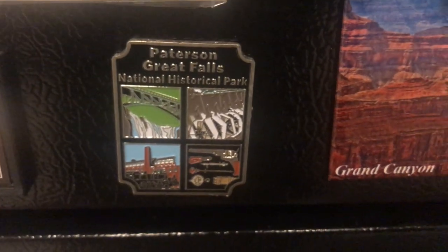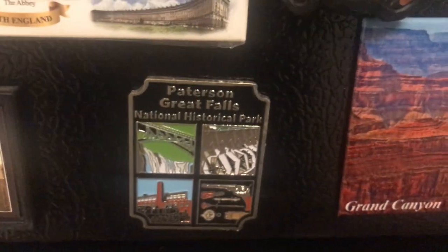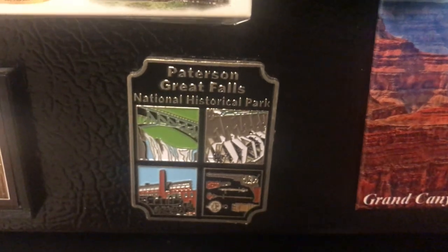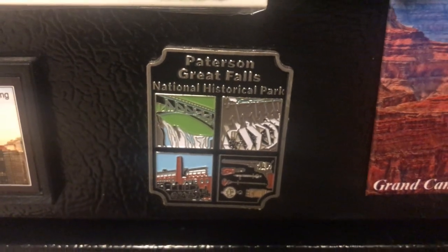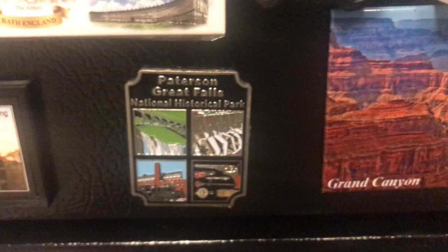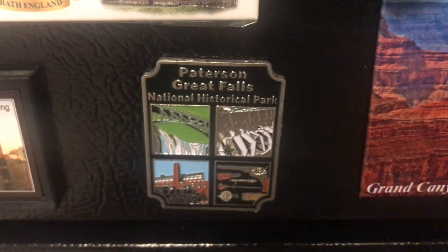This is Paterson Great Falls in New Jersey — it's a National Historic Park, approximately one and a half to two hours from New York City, closer to Newark. Interestingly, Edison invented a lot of his inventions very close to this area.